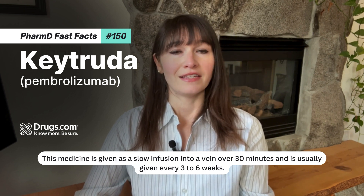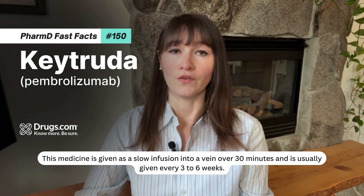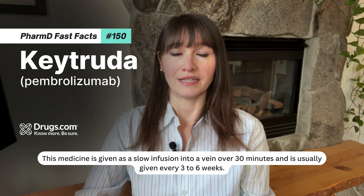This medicine is given as a slow infusion into a vein over 30 minutes and is usually given every 3 to 6 weeks.